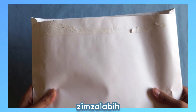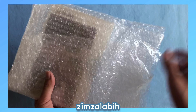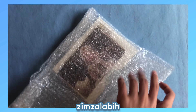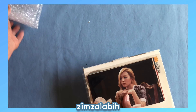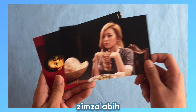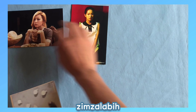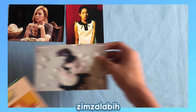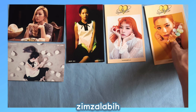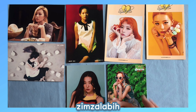The final package I have for today is another big one from a seller on eBay, and this has a lot of Seulgi's postcards and 4x6 photos in it, so I'm really excited to get into this one. We'll go through the 4x6 photos first. So first we have her Ice Cream Cake one, next we have The Velvet, and the other Velvet one, and the two Russian Roulette ones, and then the two Red Summer ones. I'm really happy to get all of these!